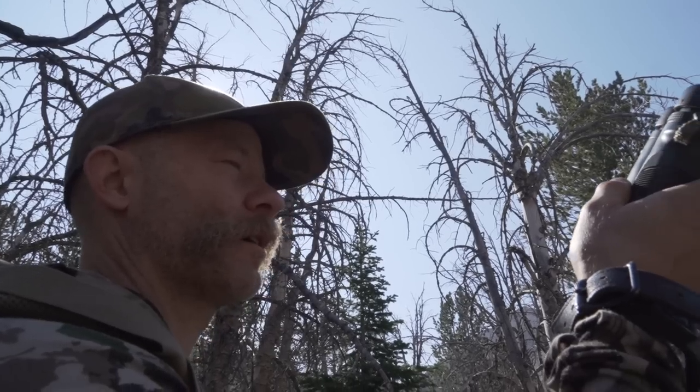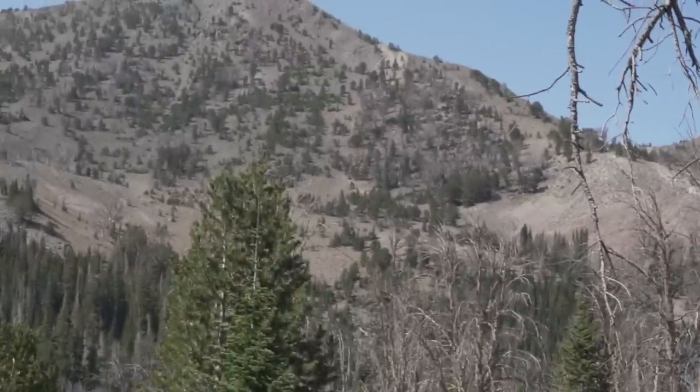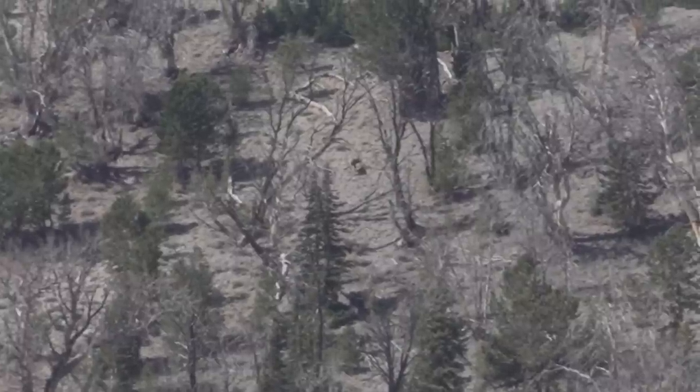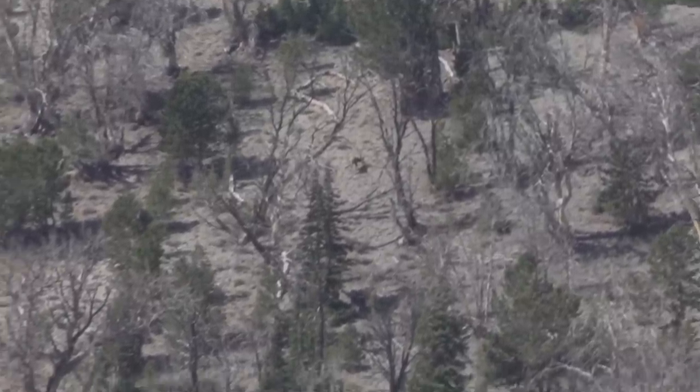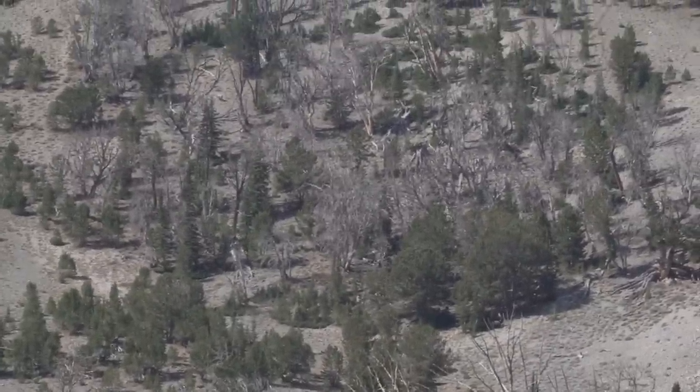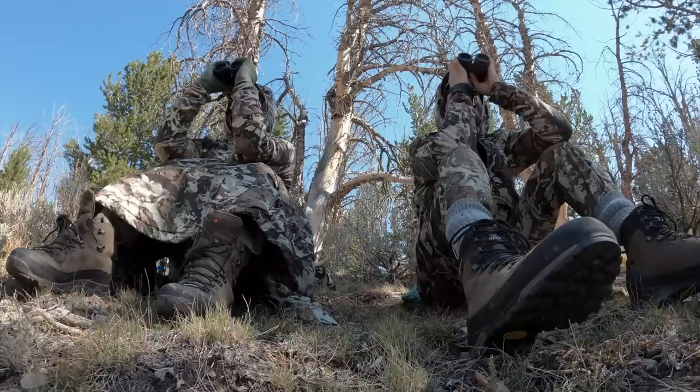That open rocky area — if you go up the lower left side of it to the thickest, tallest clump of trees right on the edge, there's a reddish tree to the right of that. So in that thick clump — I think that's where I saw them. There's a cow out, and the higher one looks like a spike — definitely a bull, looks like a little spike. We've counted five of them: four cows and a spike from the bottom. I think we only counted four including the big bull, which we have not seen yet. That's why we're still sitting here.